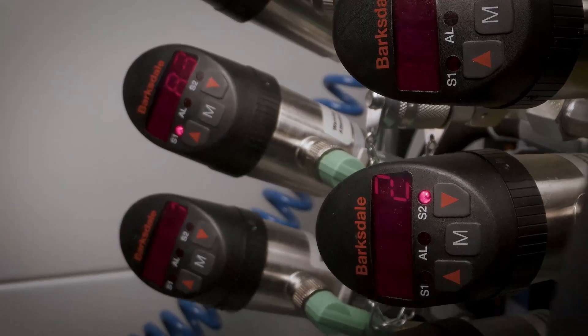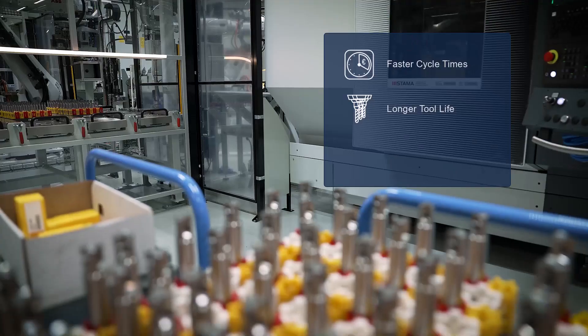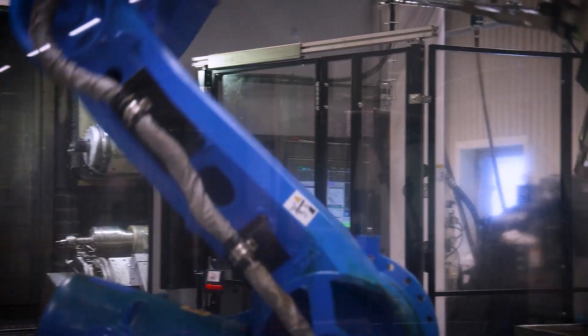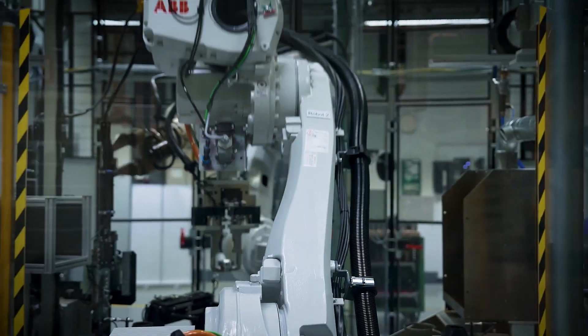Further savings will result from faster cycle times, extended tool life, and increased capacity. The result from this one machine project has been really amazing, and you can imagine — if we implement this on just half of those machines, the financial and sustainability impact will be huge.